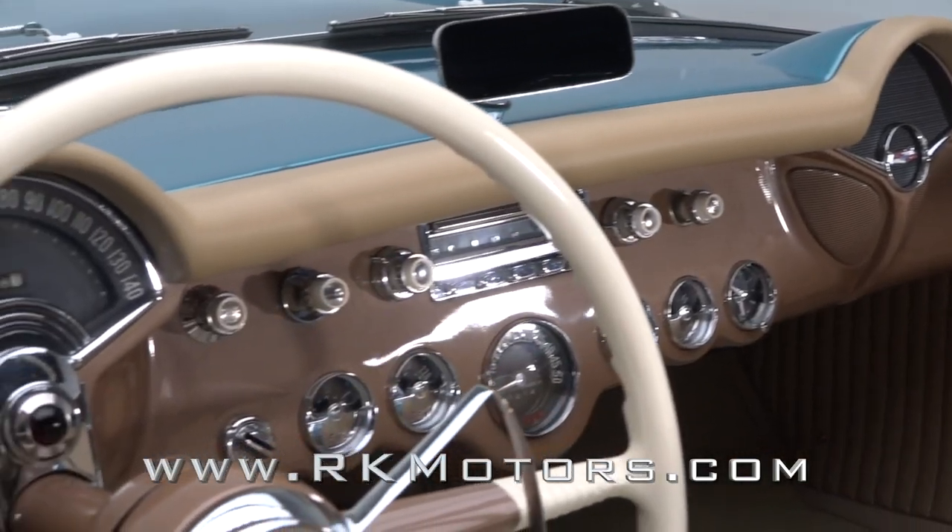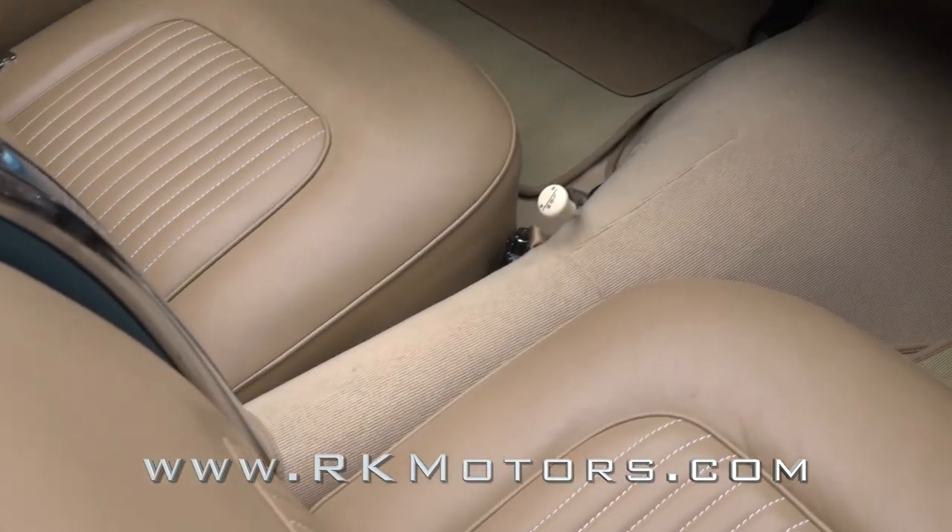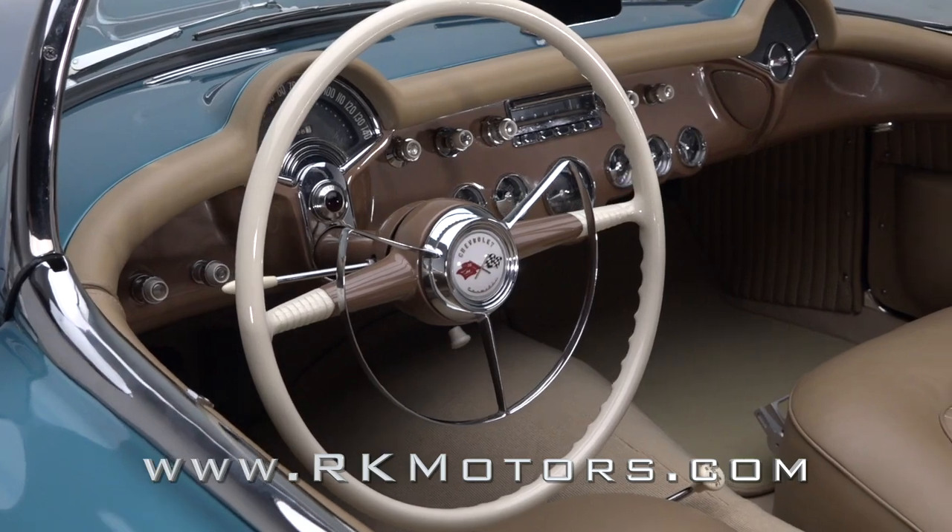An elegant dash centers a push-button radio between classy gauges and a small mirror. Sleek Daytona carpet floats color-keyed mats around a simple shifter, and the driver spins a big steering wheel around a polished horn ring.